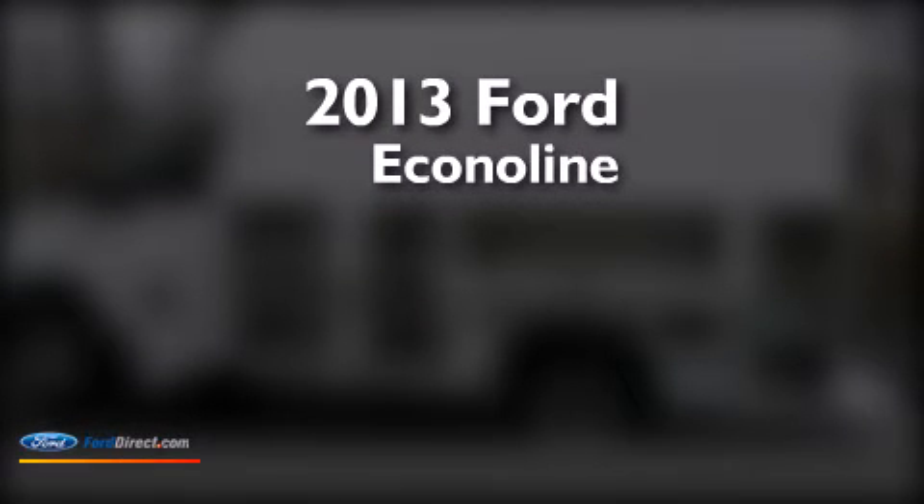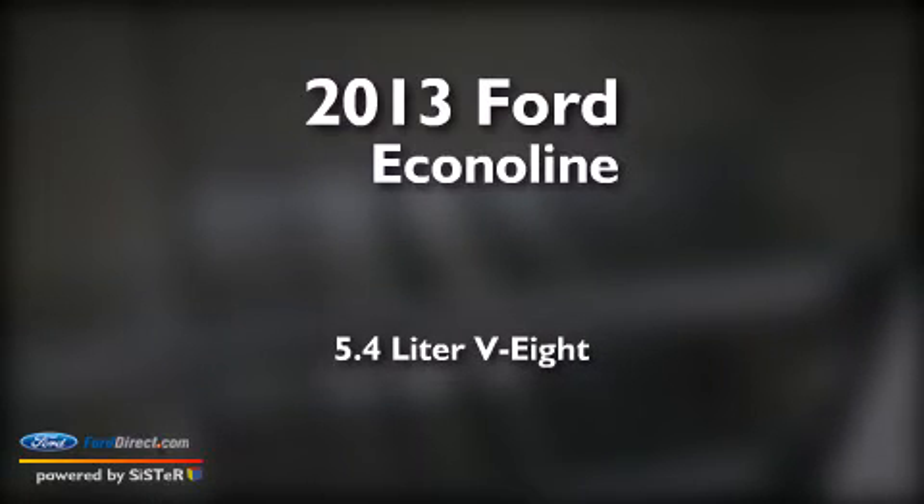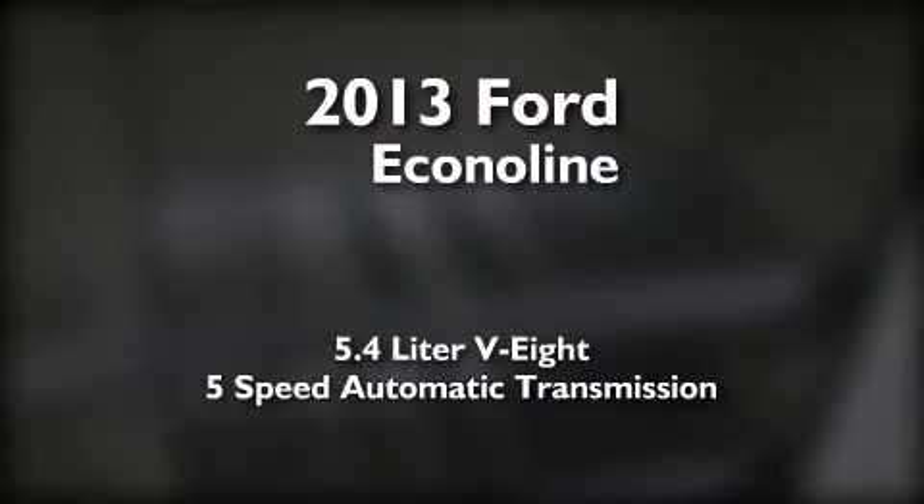This is a brand new 2013 Ford EconoLine. It features a 5.4-liter, eight-cylinder engine and a five-speed automatic transmission.